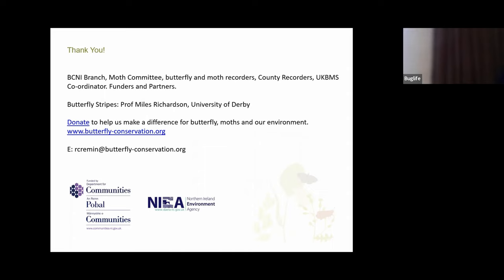Everything I've mentioned here really is because of the volunteer and recording support we have in Northern Ireland. A big shout out to Butterfly Conservation Northern Ireland Branch — some of the members are here today — the Moth Committee, butterfly and moth recorders, county recorders, the UK Butterfly Monitoring Scheme coordinator, funders and partners. You can also donate to Butterfly Conservation if you want to help us get some of those resources. That's our website with lots of great resources and materials, and thank you very much to our funders NIEA and the Department of Communities.